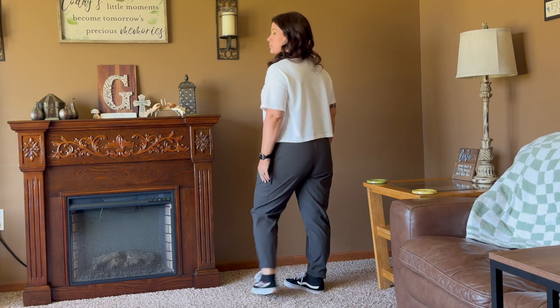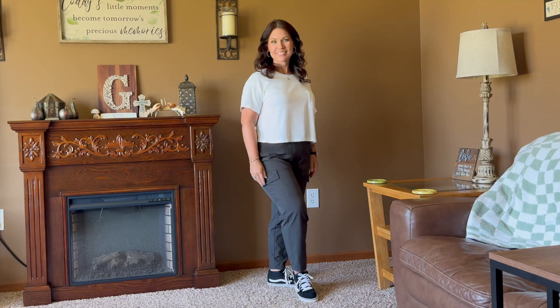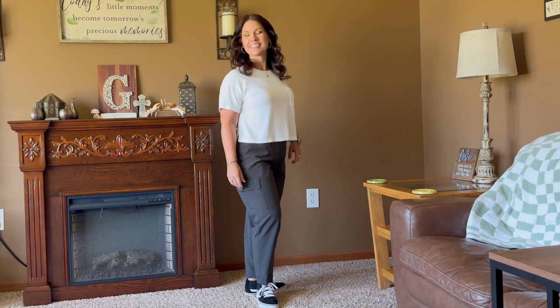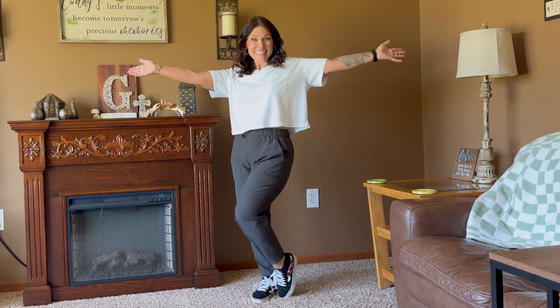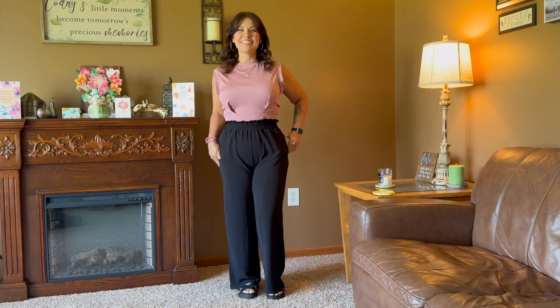Now this outfit — the shoes are thrifted from Poshmark, the pants are thrifted from Goodwill, and the shirt is thrifted from Salvation Army. A very simple outfit I wore to a concert. That's me with my best friend Ann — we went and saw Brandon Lake and it was super fun.